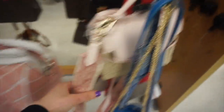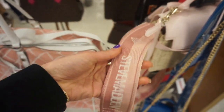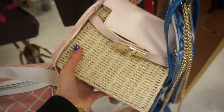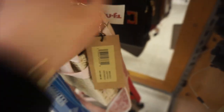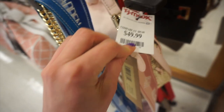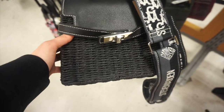I then went to TJ Maxx and found one of the Steve Madden styles - this one has a cute basket weave strap - but unfortunately not the specific one I was looking for. I also found it in black as well. I totally got faked out on the bag hunt.